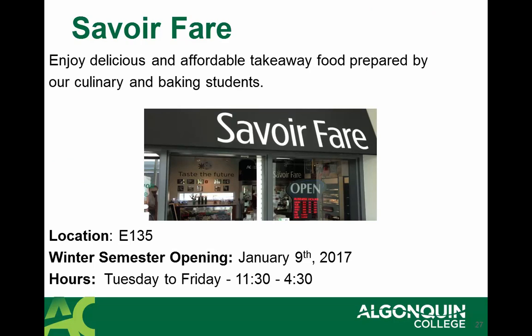Sabwa Fair is another location that you can go to enjoy delicious and affordable takeaway food prepared by our culinary and baking students. This shop is located in E-135, and students can pick up delicious, nutritious food from 11:30 to 4:30, Tuesdays to Fridays.